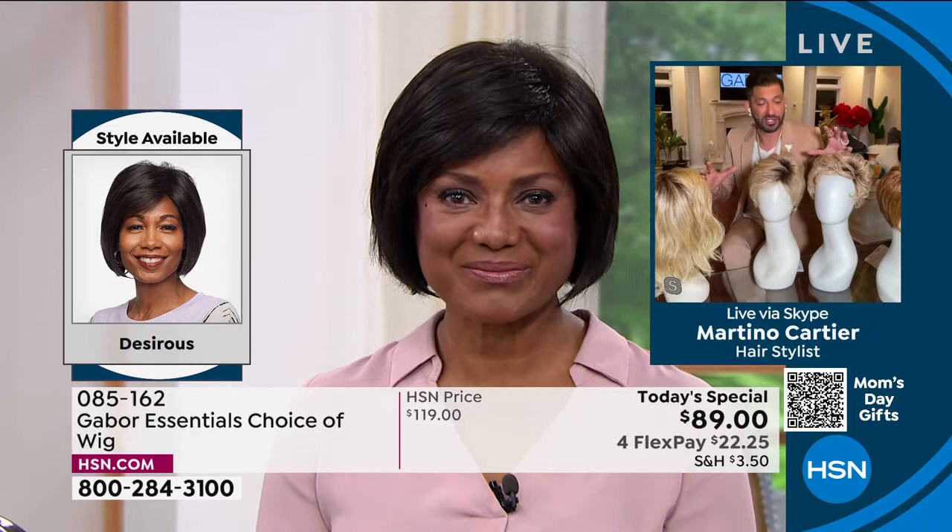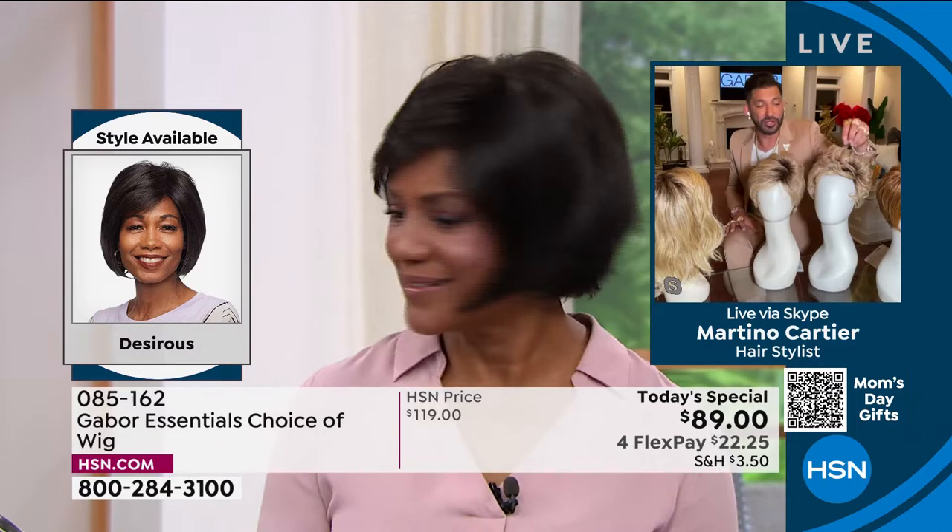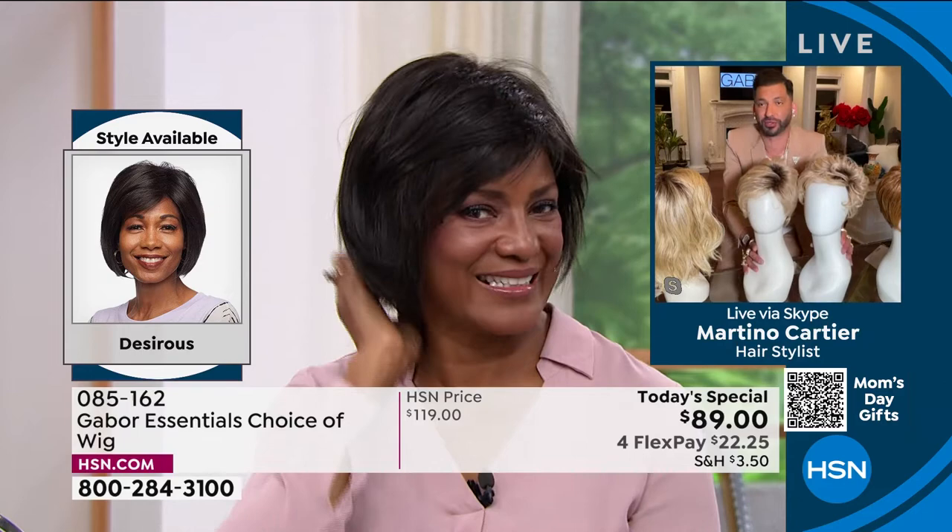What do you think of this one, Martino? I think she looks amazing. What I really love about Gabor is they've been around for 52 years. When you take it out of the box and shake it, you can have volume and curl. But if you brush it out, it's flatter, smoother, more sophisticated.